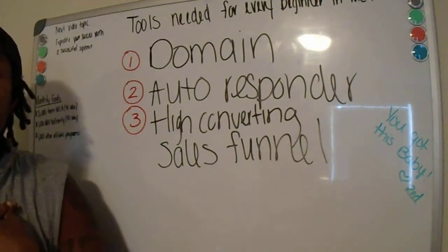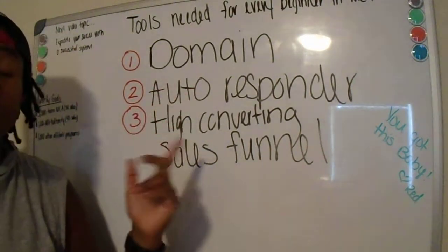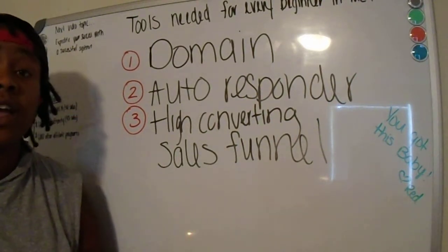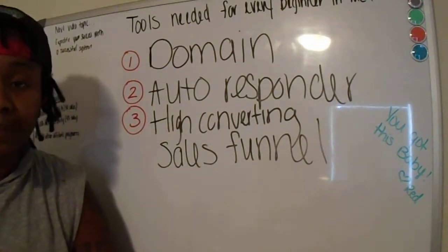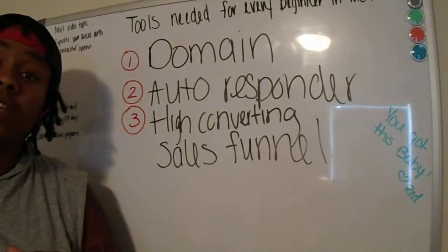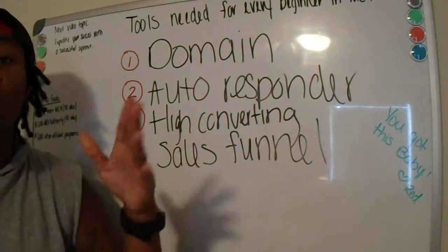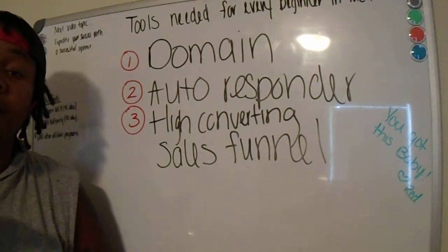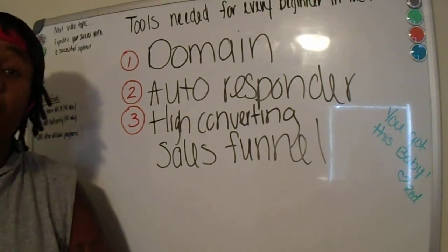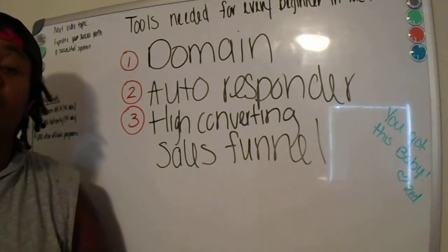When you enter your information, it's sent to my autoresponder — here's where the autoresponder comes into play. Your name and email are captured there, and you're sent to my sales page. My sales funnel shows you a lot more information than what other people show on basic sales pages, and you're also given the opportunity to join my team there as well.